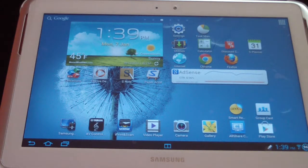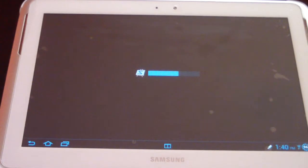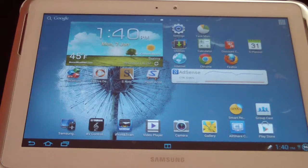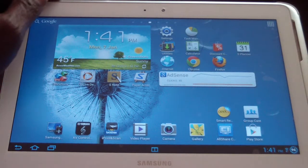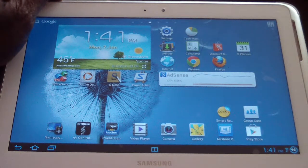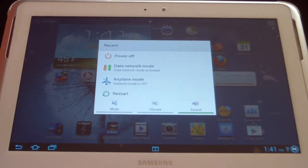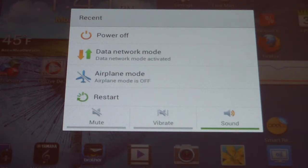I'm trying to think if there are any new apps that were baked into the update. Groupcast — I think that might be one, and the Paper Artist app was new to me, I'd never seen that before. That's pretty much all I noticed as far as new apps. Lastly, I noticed when you're about to turn off your device you get some extra options — that's what you get there.